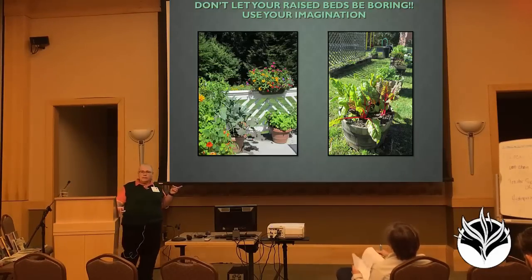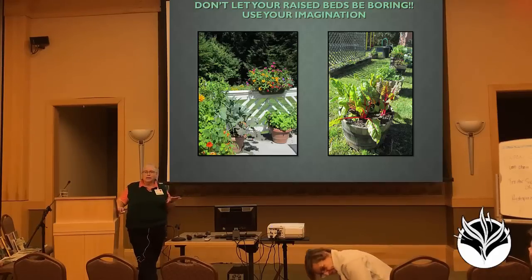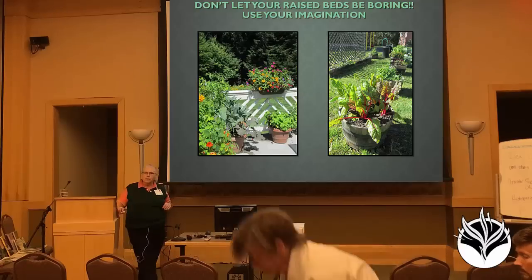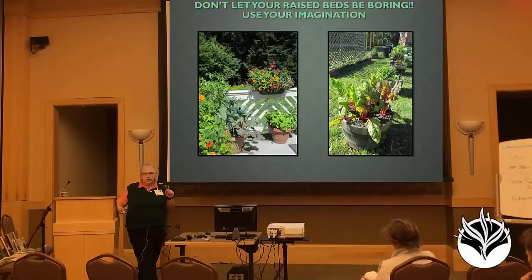One of the things that gets missed a lot — especially in a group like this where everybody is interested in vegetables first, foremost, and forever — is that if you're doing raised beds in any kind of urban, suburban, or even rural setting close to your house, they have to look good. Because if they don't look good, you won't go out to them. If you don't go out to them, you are going to kill them, and everything you've tried is totally useless.